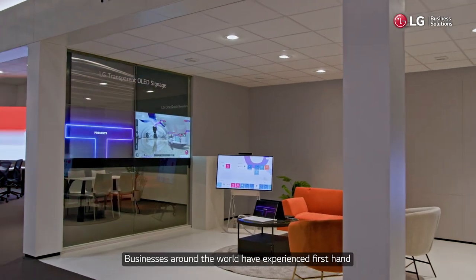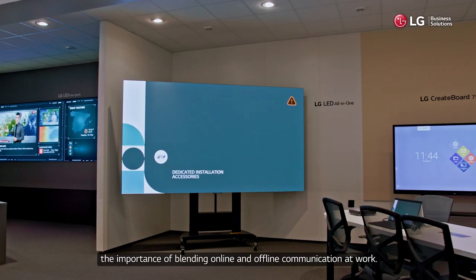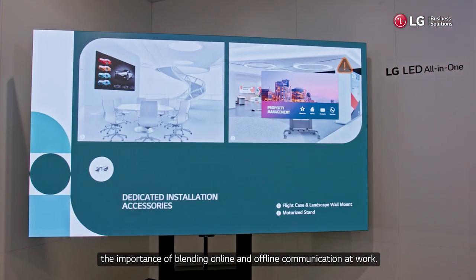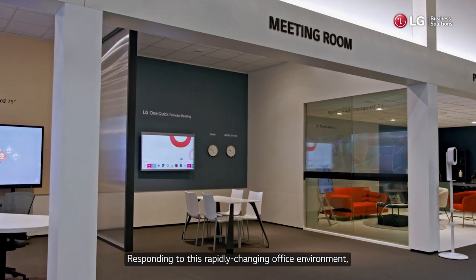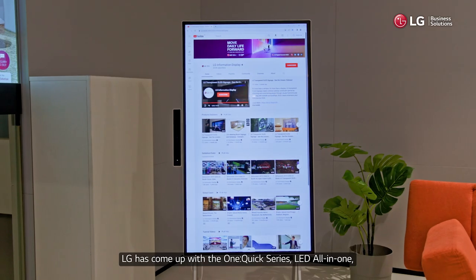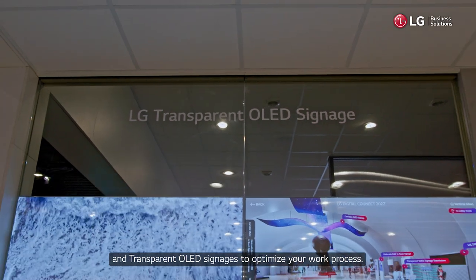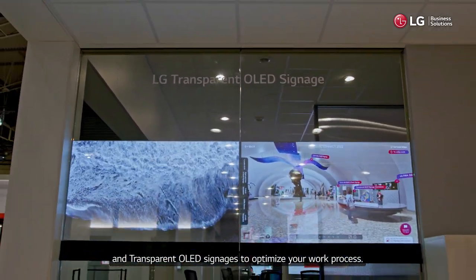Businesses around the world have experienced first-hand the importance of blending online and offline communication at work. Responding to this rapidly changing office environment, LG has come up with the OneQuick series, LED all-in-one and transparent OLED signages to optimize your work process.